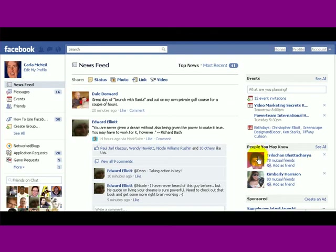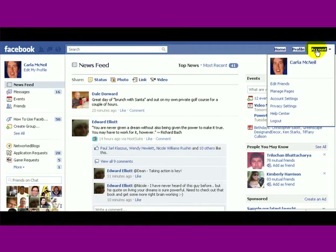So here we are — you can be on your home page, you can be on your profile page. Go up here and click on Account.